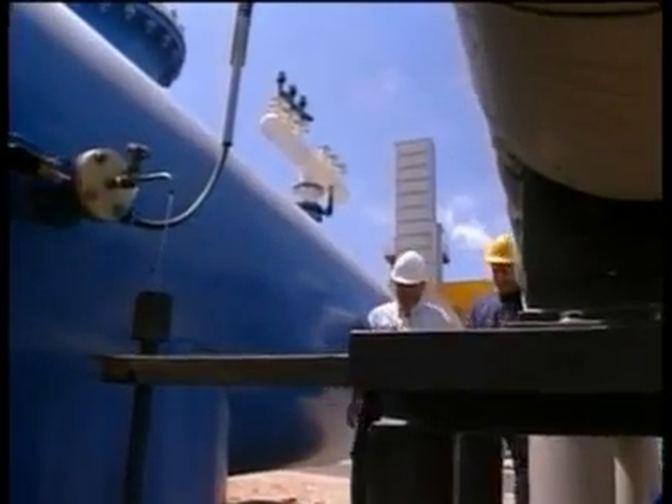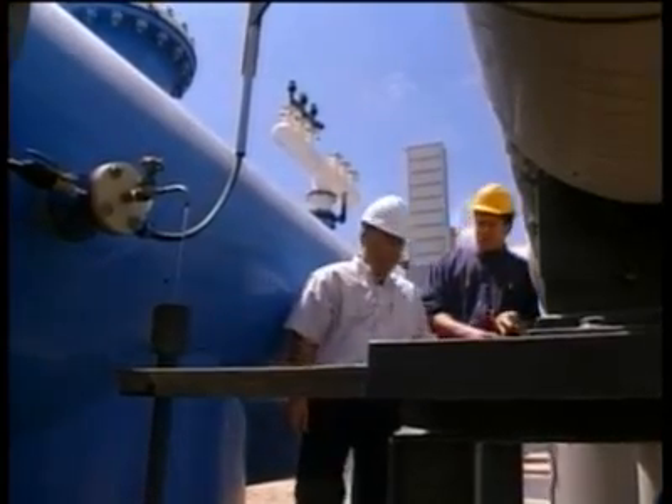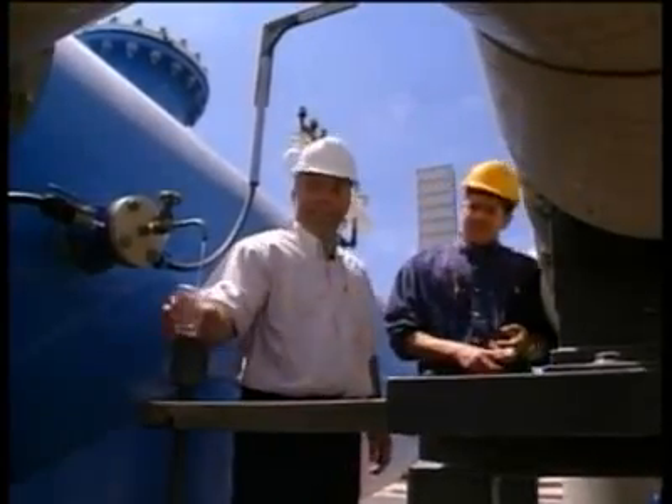As the production line ends, the salty water is dumped out to sea, the good stuff piped to Israeli households.